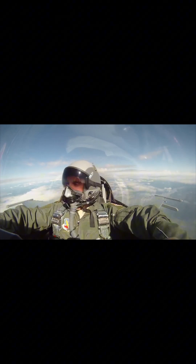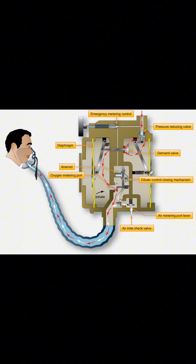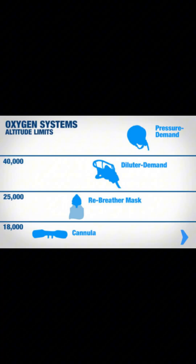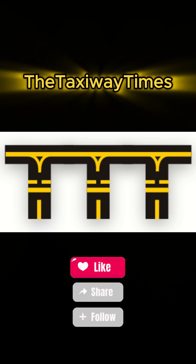And for extreme altitudes above 40,000 feet MSL, you'll need pressure demand systems. These deliver oxygen under pressure to ensure your lungs can absorb it effectively. From portable tanks to pressure demand systems, each plays a critical role. Fly smart and stay oxygen ready. Follow Taxiway Times for more aviation insights.